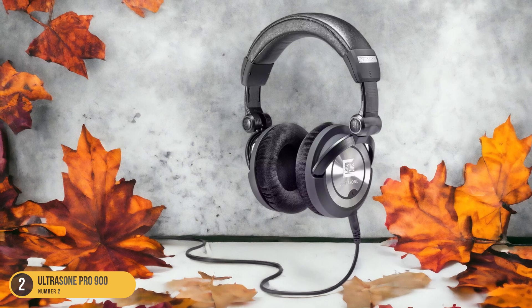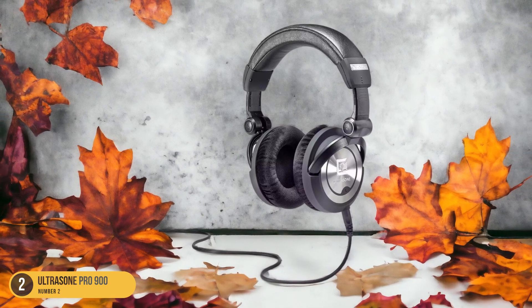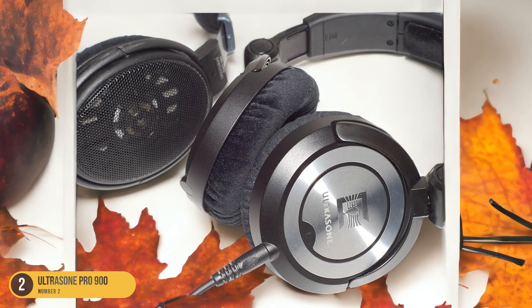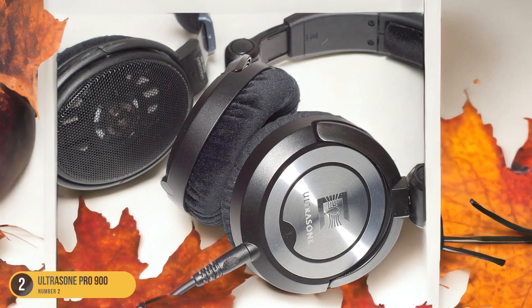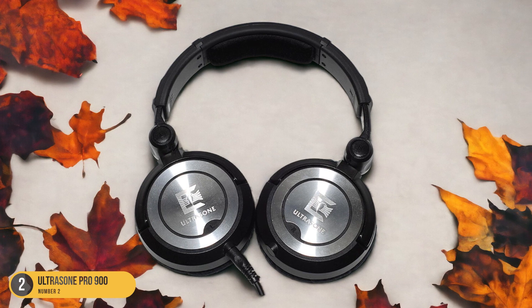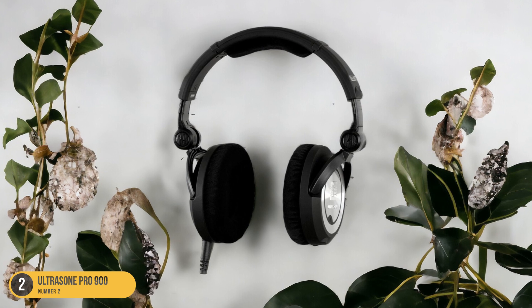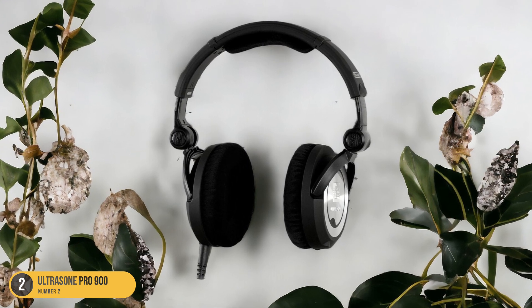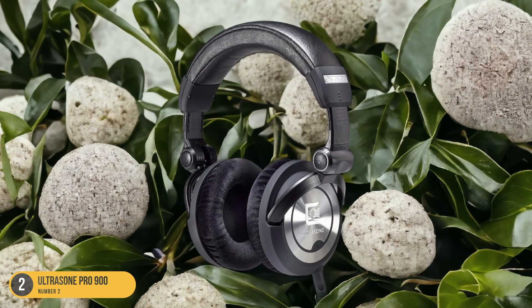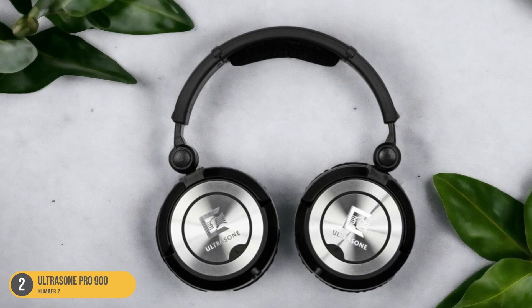When you put on the Ultrasone Pro 900, you can feel the bass reverberate through your ears, giving you that extra oomph that rap music demands. The subwoofer doesn't overpower the mids and highs, but instead complements them, creating a well-balanced sound profile that rap enthusiasts will appreciate. Whether you're listening to classic boom-bap tracks or modern trap bangers, the Pro 900 ensures that you feel every beat deep in your bones. If you're looking for headphones that can handle the bass-heavy nature of rap music with finesse, the Ultrasone Pro 900 is a top contender.